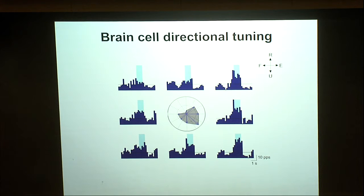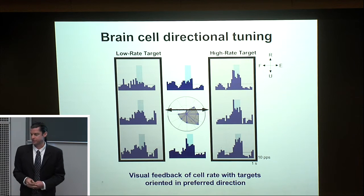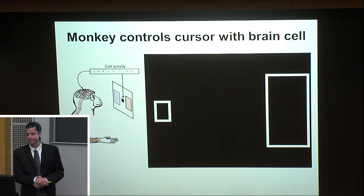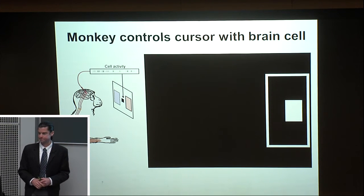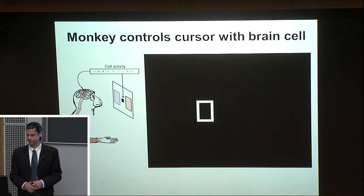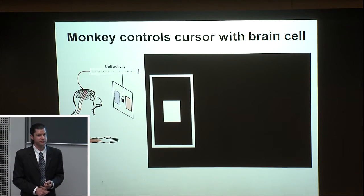We then ask the monkey to perform the task without using the hand — brain activity now directly controls the motion of a cursor, and we ask the animal to maintain high or low firing rates for about two seconds. This is the same neuron about 20 minutes later as the monkey practices this BCI task. You can appreciate that the cell is firing much faster and sustaining higher rates longer. This is the advantage of operant conditioning or biofeedback in training the animal.